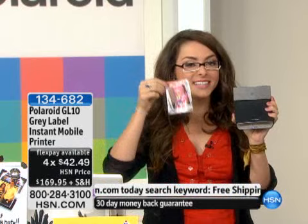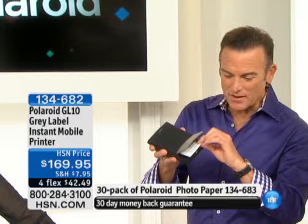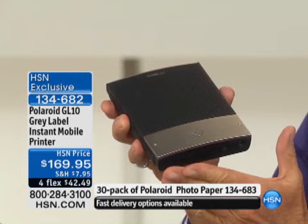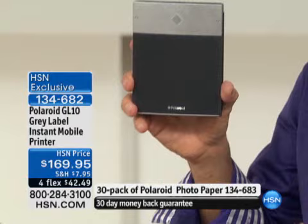I was experimenting with this right before host pick because I was actually going to present it then. This is the paper — you receive a two pack, which is 20 photos that you can print. You just put the paper inside the printer like that and close it. No ink cartridges. If you did the math and took the price for ink and photo paper and put it all together — look how compact and sleek this is. This is the premiere of the Polaroid zero ink gray label Lady Gaga printer. It does come in a commemorative package.